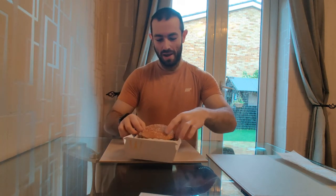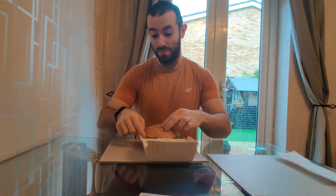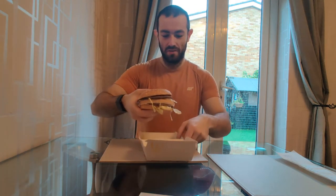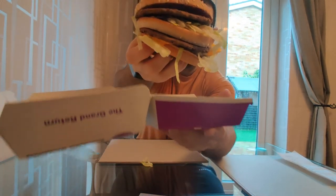Everybody loves the old classic Big Mac — this is a bigger version. Look at that little bad boy. I've only ever had one of these, and that was after I ran my first ever half marathon back in March 2018, so it's been nearly two years since I've had one of these. Just like a Big Mac really, all the same ingredients except it's bigger.